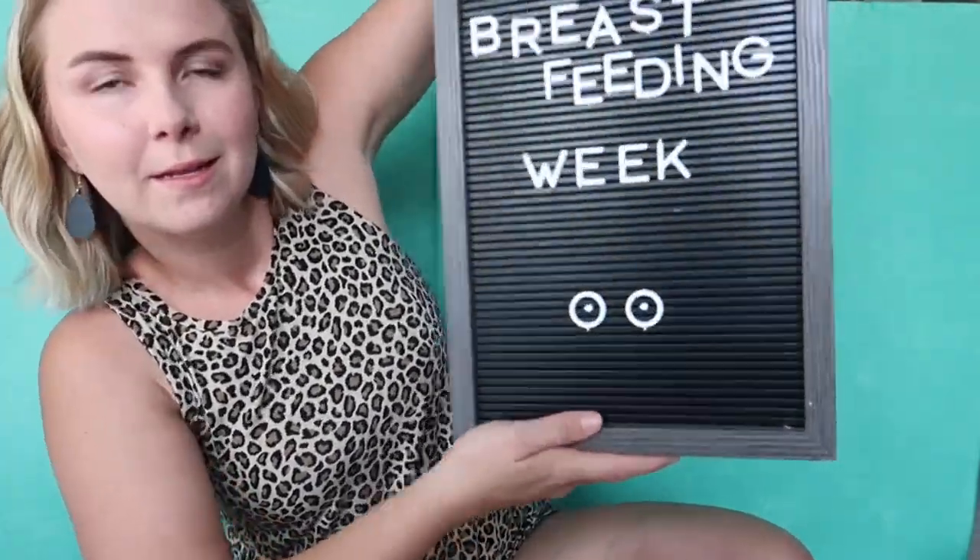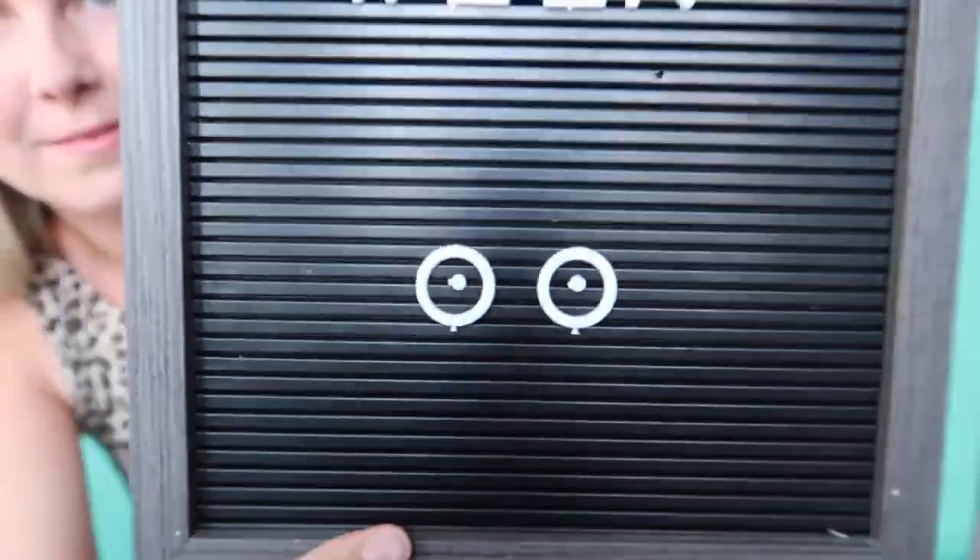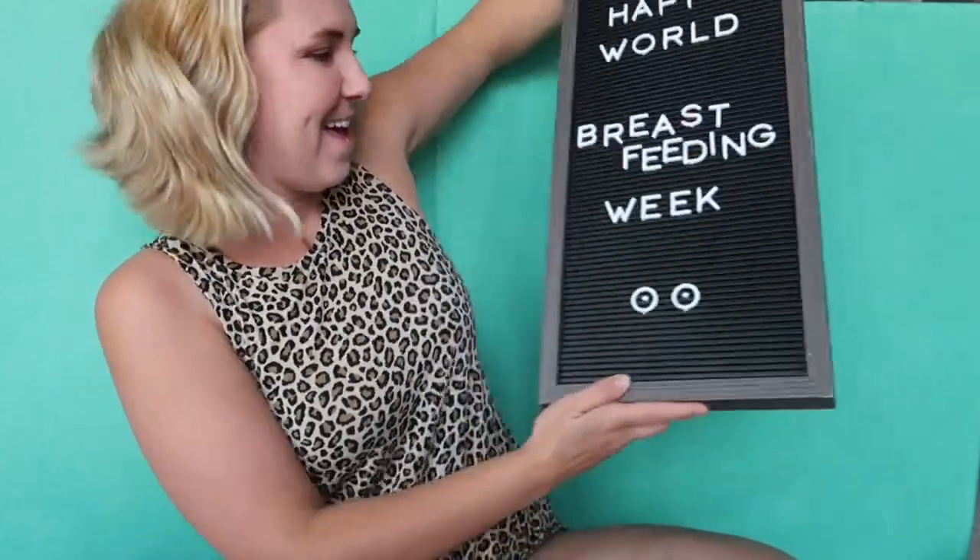Happy World Breastfeeding Week! I wanted to make a breastfeeding essentials video because I've learned a lot in my nine and a half month journey of breastfeeding. There are some things I wish I would have taught myself, researched more, or had friends teach me before I began my journey.